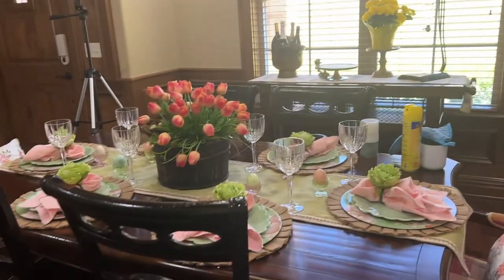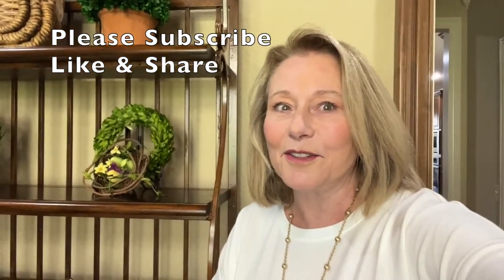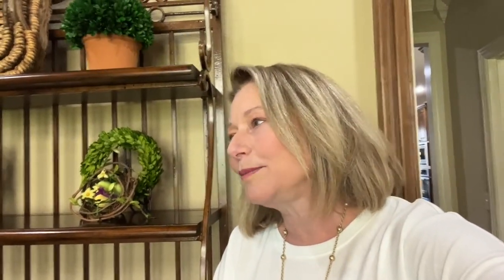Thank you so much for joining me today. I know this is long, interrupted, and kind of chaotic — that's kind of me, always with technical problems. If you've not subscribed, please subscribe — I want to grow my channel. Please share me with anybody that you think would enjoy decorating and all the things I have coming up. I am so excited, and I will fight through the technology issues.